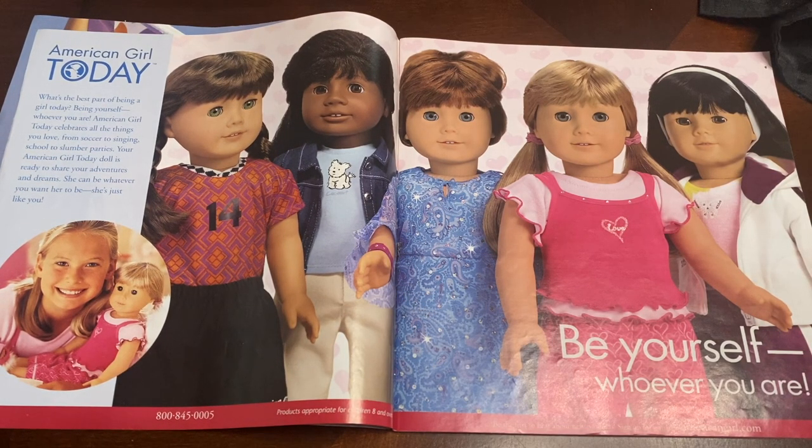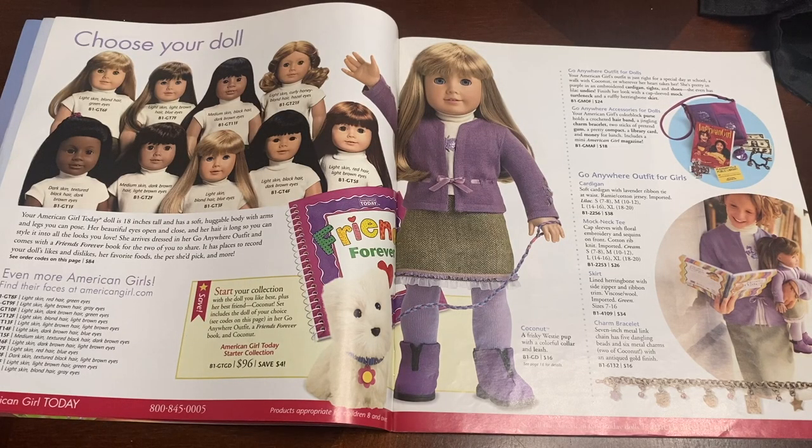If only I could go back in time and buy some of these dolls. This is the part of the catalog where girls would normally go to buy their new American Girl of Today doll. They are advertising the Go Anywhere outfit for dolls. I remember seeing this growing up and I always loved this outfit because it came with so many pieces — the tights, the boots, the skirt, the jacket, and a cute little turtleneck also. I absolutely loved it.